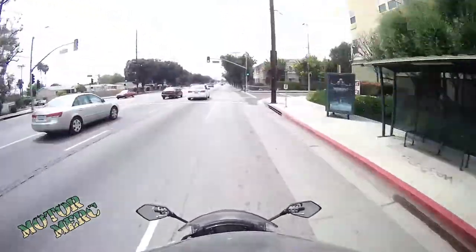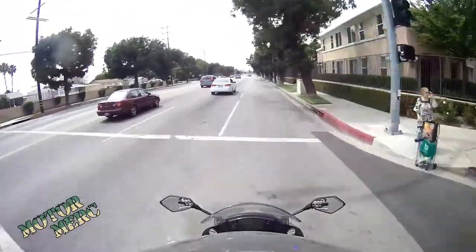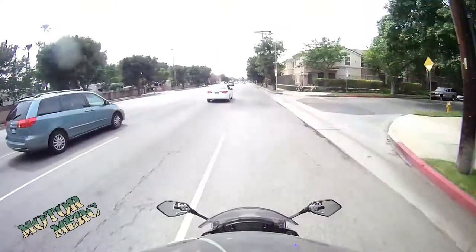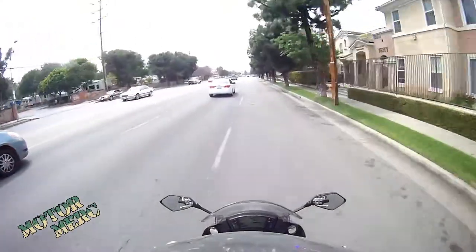I'll do a little freeway demo as well. It sounded really good so far — very happy with it. And it cost me a dollar. A dollar and some electrical tape is all it cost me to put this together.